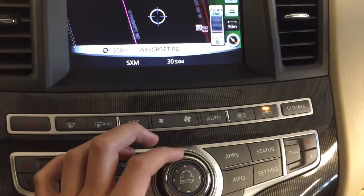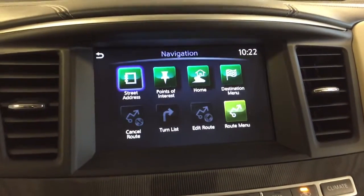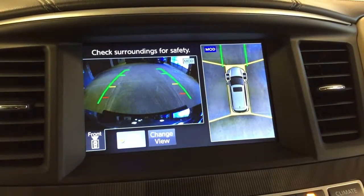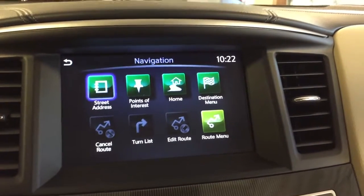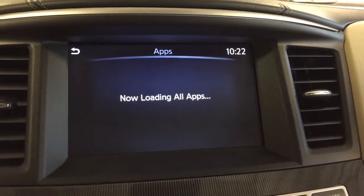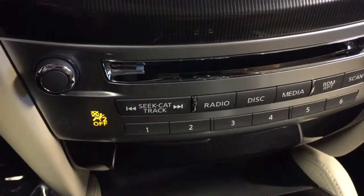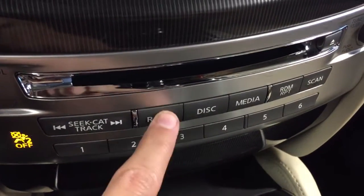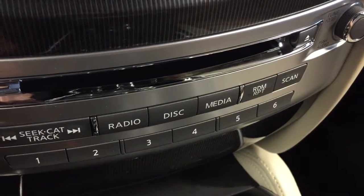Pushing another direction to navigate and twisting in and out to zoom. We've also got navigation options and around-view monitor technology, with multiple camera angles for that. Below that we have your seek functions, radio, disks, and media for Bluetooth and auxiliary.